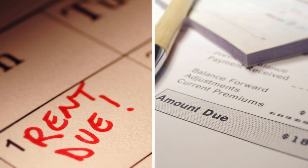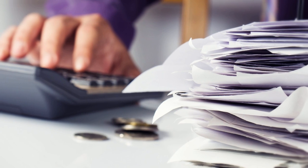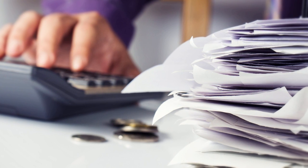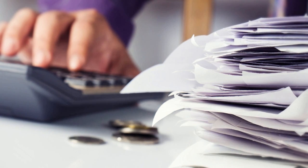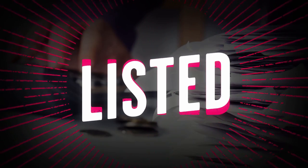Between rent and bills and, you know, having a life, saving money can seem pretty impossible. But if you're dedicated to making a budget and growing your savings, it can be done. So here are 14 money-saving hacks you need to know right here on Listed.